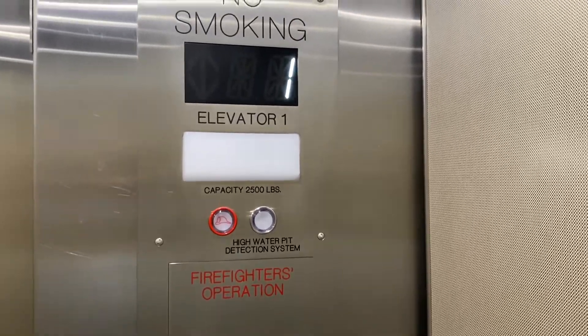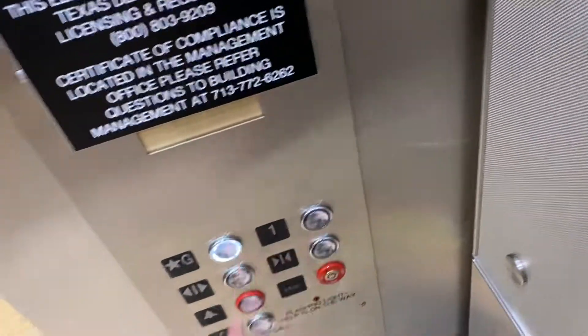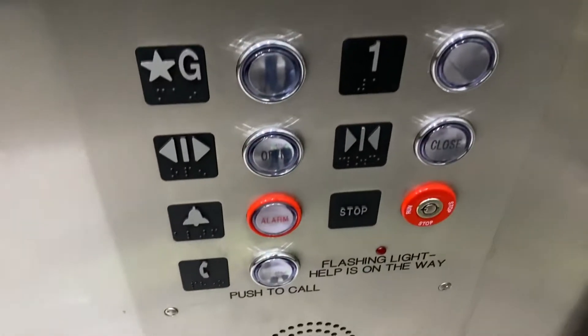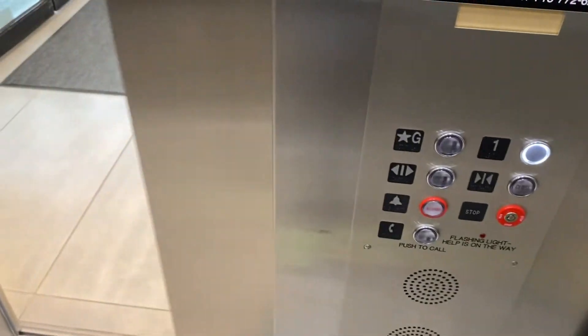This deserves another ride. Going down. Let's go look at the cab — really nice elevator. Going up.